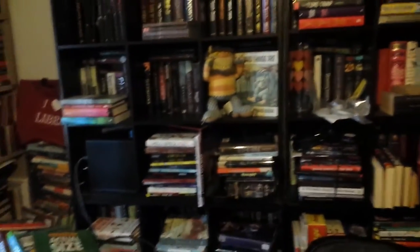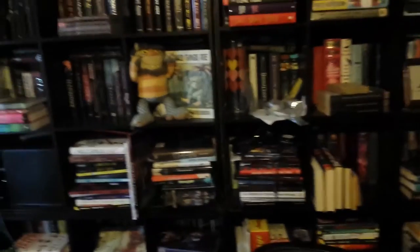This is why I'm not really online — the house is a disaster. But for those of you that wanted to see, there you go.